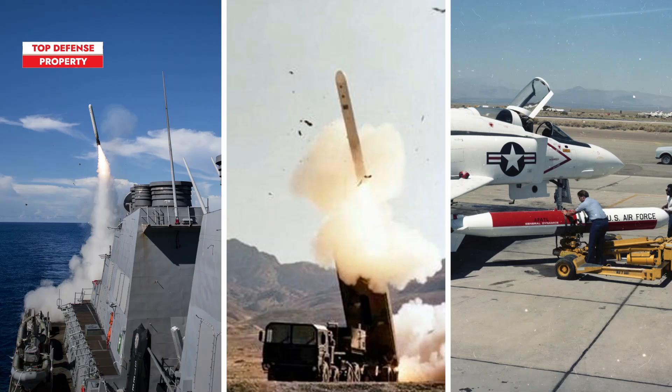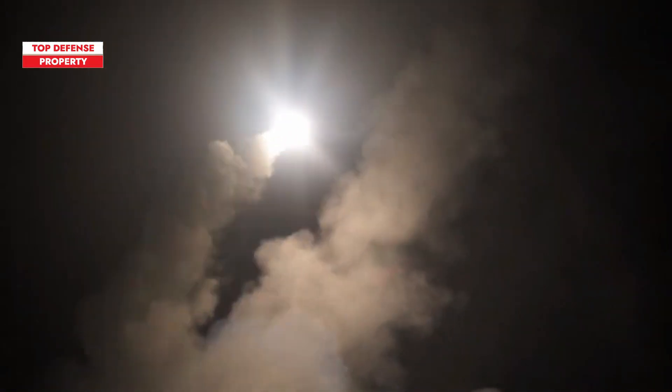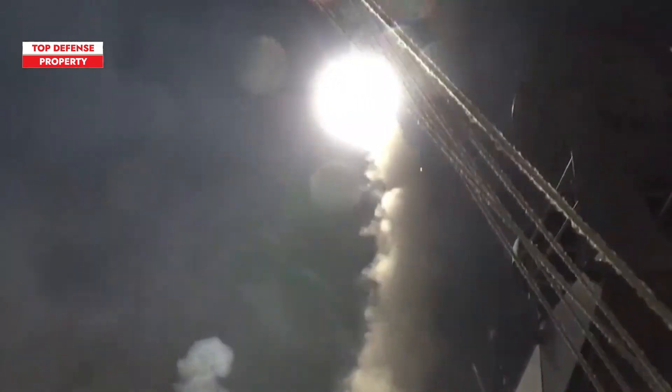Over time, advancements in navigation and propulsion have allowed it to launch from various platforms, including ships, ground launchers, and even aircraft. Production is now led by Raytheon, with contributions from McDonnell Douglas. The Tomahawk supports a variety of warheads, such as conventional explosives, TNT, and even nuclear, depending on the mission.